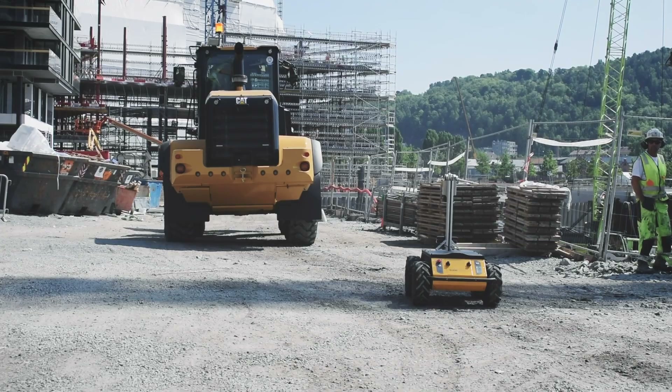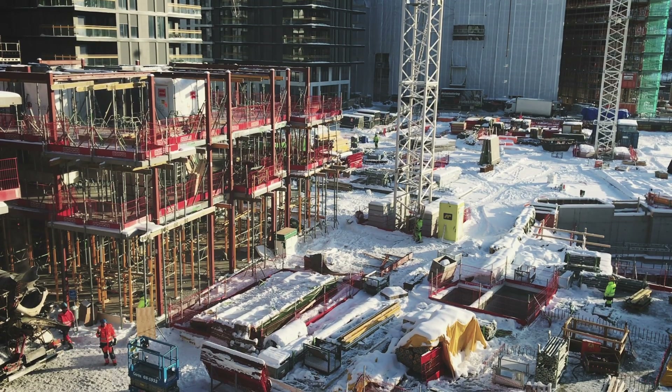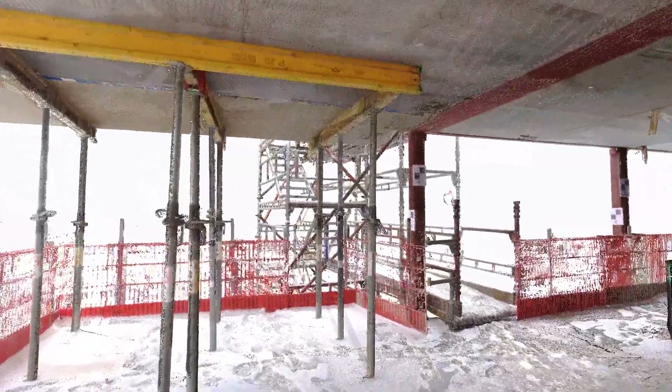We're leveraging a lot of the technology that came from developing autonomous vehicles, but we're taking that technology and really refining it specifically for the construction industry.